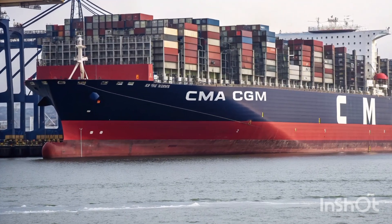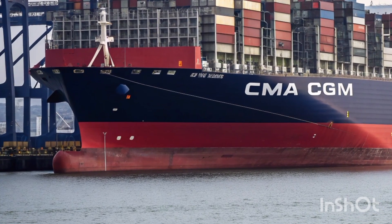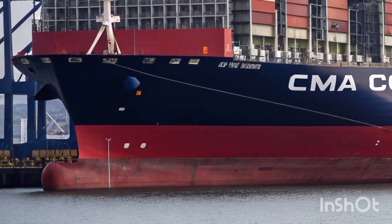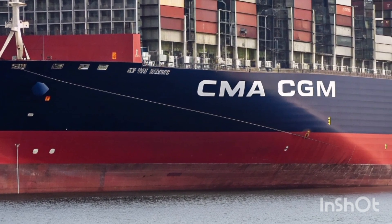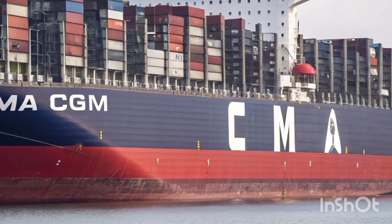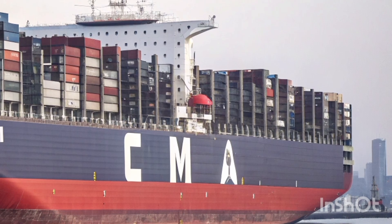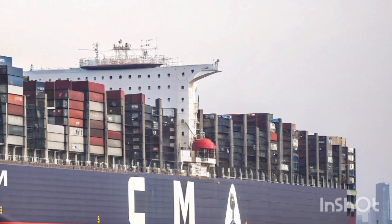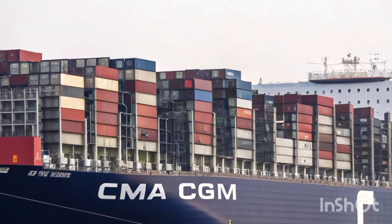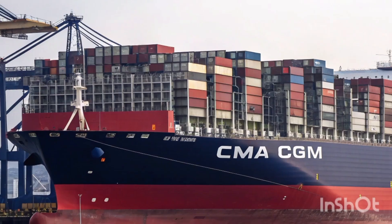Welcome back to the channel. Today we're diving into something massive — we're reviewing the first voyage of CMA CGM's brand new flagship vessel. This is not just another cargo ship; it's a real game changer in the world of maritime shipping. From exterior design to high-performance engines, interior facilities, and pricing considerations, this ship is setting a new standard in the industry.